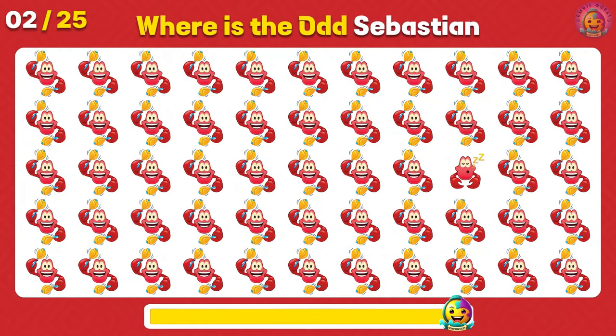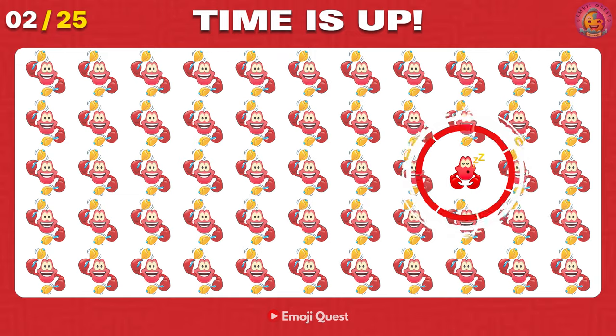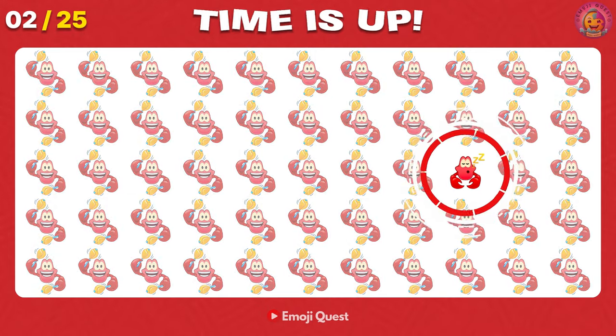Where is the odd Sebastian located? It's on your right, third row.